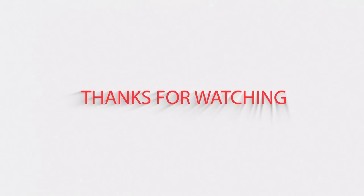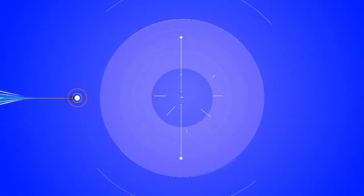Thank you for watching. If you liked this video and would like to hear more from us, please hit the subscribe button below.